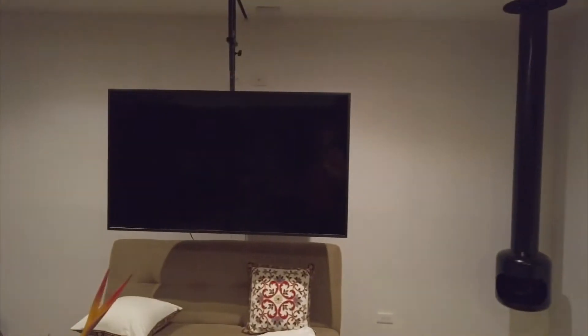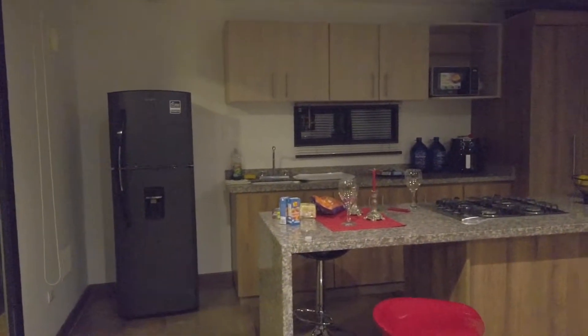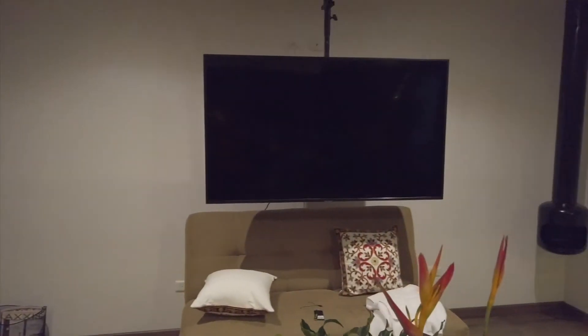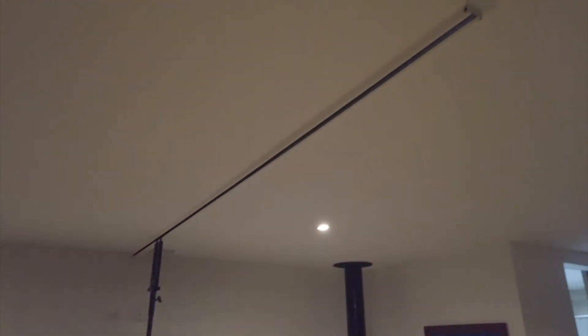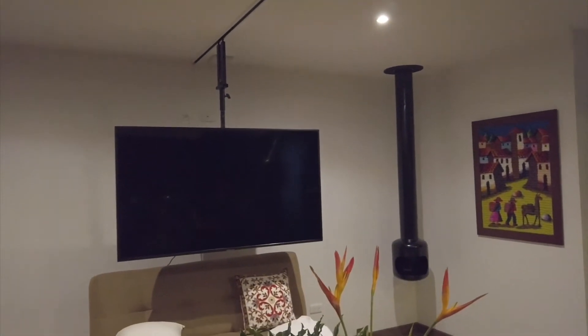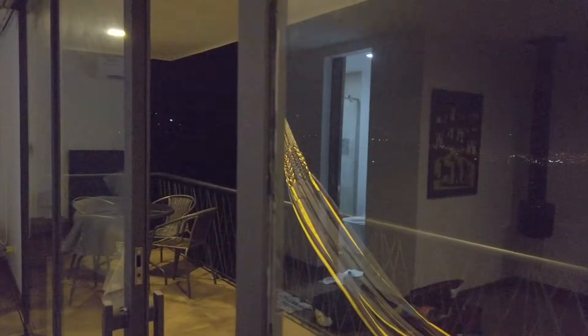One last little shot here of the loft. The TV is a really unique feature that I have not seen pretty much anywhere that I've been — the sliding, hanging smart TV. I do like the hammock.